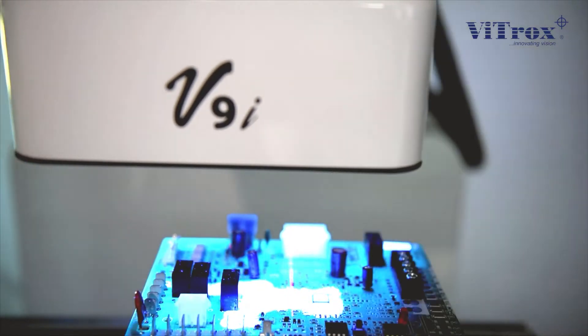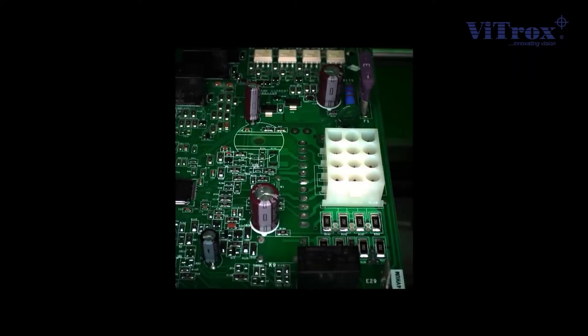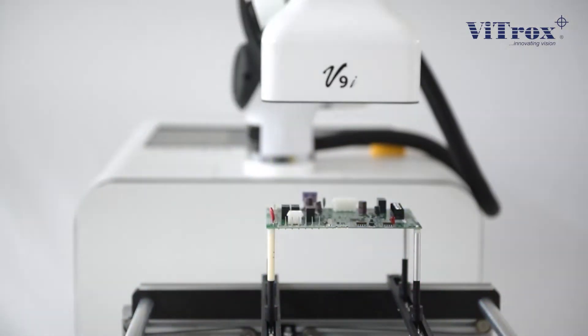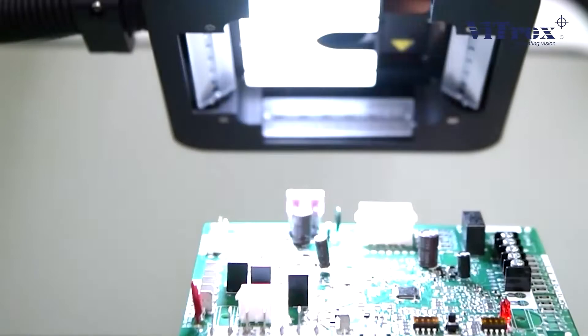With the release of this H-Vision technology, I'm confident that we will be able to help the customer in addressing their pain point when adapting the Industry 4.0 solution.